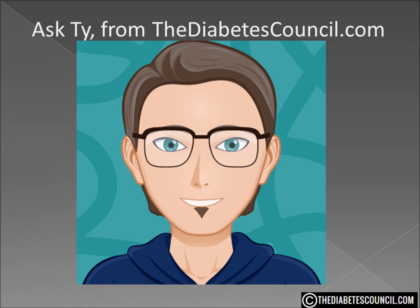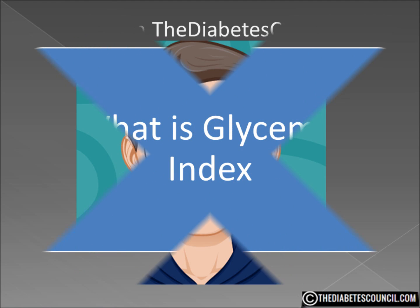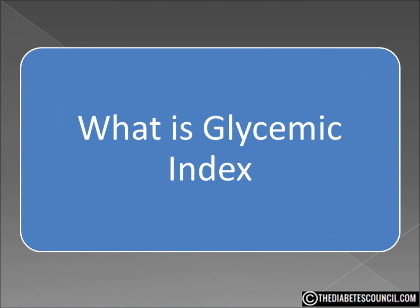Hello, I'm Ty Mason from thediabetescouncil.com, researcher, writer, and I have type 2 diabetes. Today I'm going to answer the question: what is glycemic index?